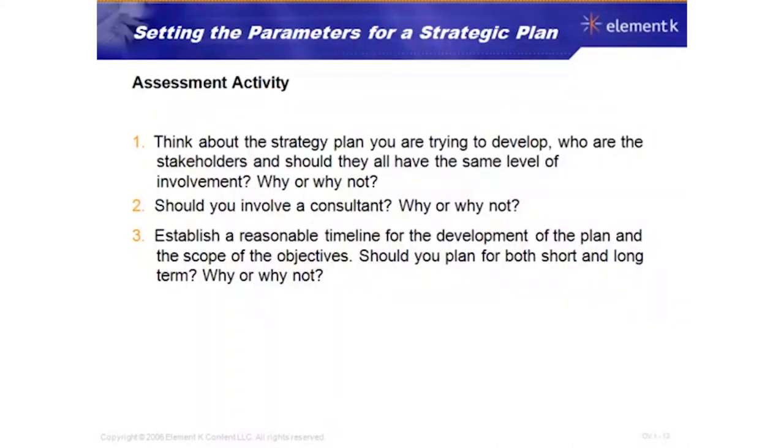Let's do an assessment activity on the parameters for a strategic plan. Think about the strategy plan you're trying to develop in your organization and consider these questions: Who are the stakeholders and should they all have the same level of involvement? Should you involve a consultant, and why or why not? Establish a reasonable timeline and consider whether you should plan for both short and long term, and why.